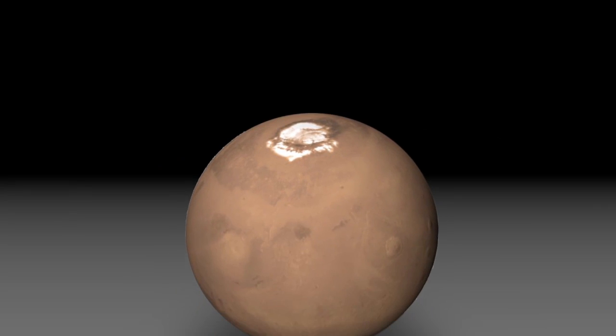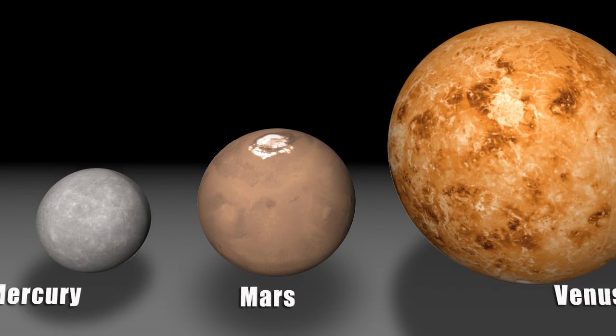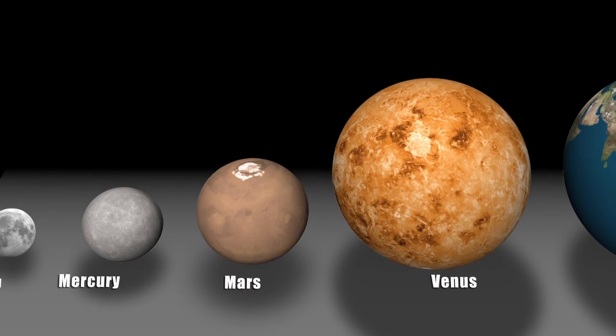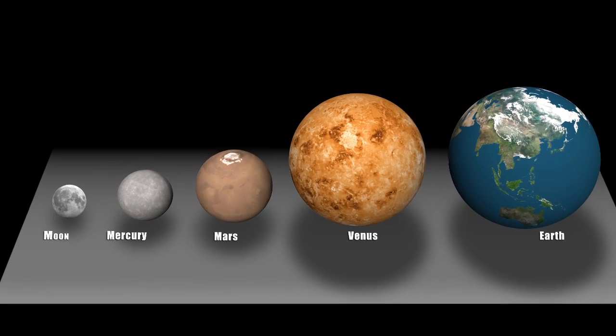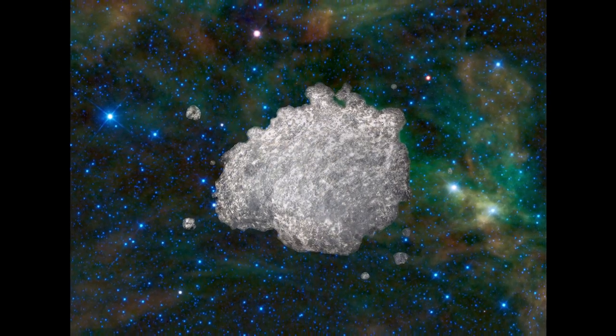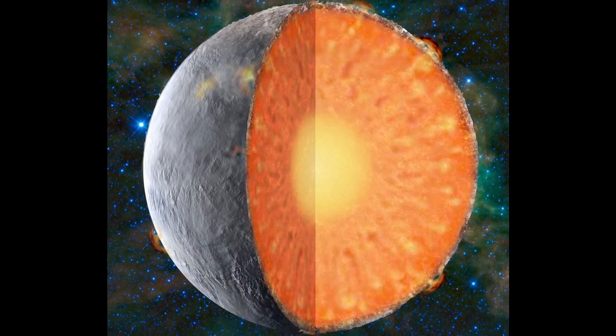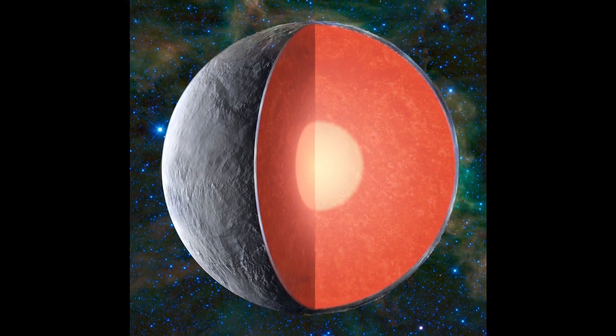Mars is kind of the Goldilocks planet. It's not too big, it's not too small, it's just right. If it was too big, it would have retained a lot of activity and erased all the evidence we're looking for. If it was too small, it never would have undergone the same processes that formed the Earth. Mars will give us insight into early planet formation and early planetary processes. Understanding the details of the structure of the interior of Mars will allow us to address questions of planetary formation that we've only been able to guess at before. We are missing cold, hard data, and this is what this mission will provide.